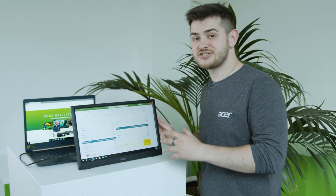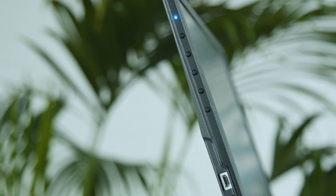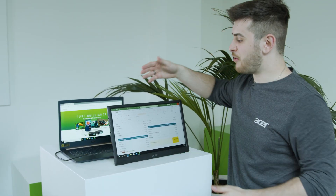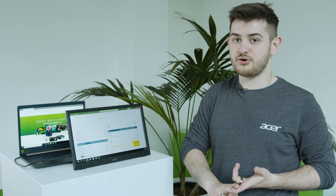With the PM1 being so thin and light, it can easily slip into your laptop bag with your laptop. It's powered by a USB Type-C cable from your laptop and is a 15.6-inch screen extension to help boost your productivity here, there and everywhere.